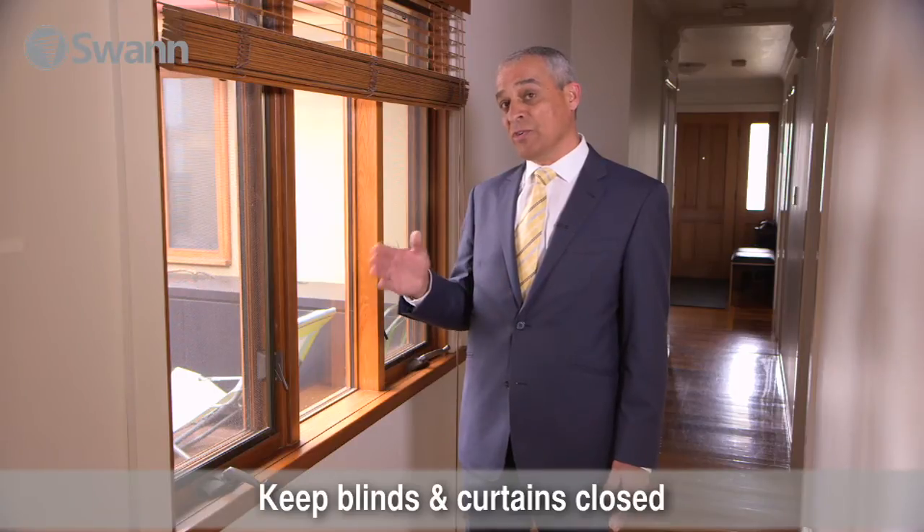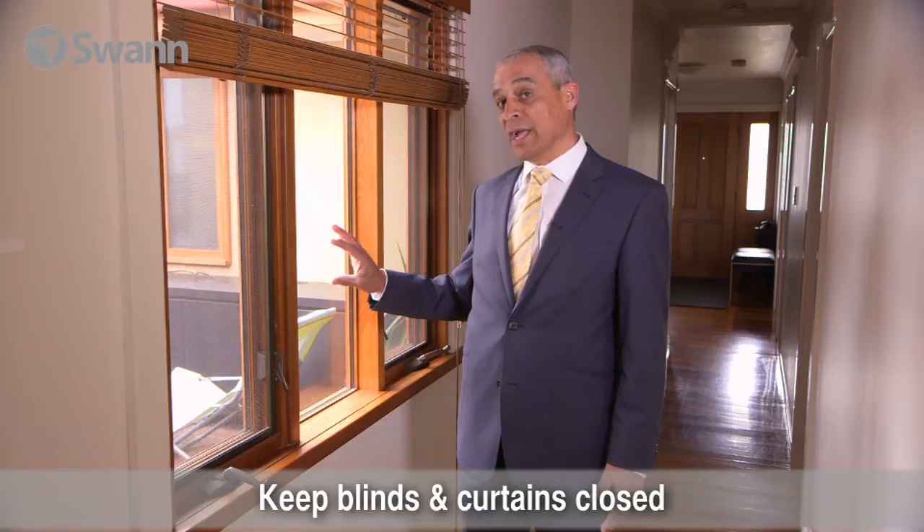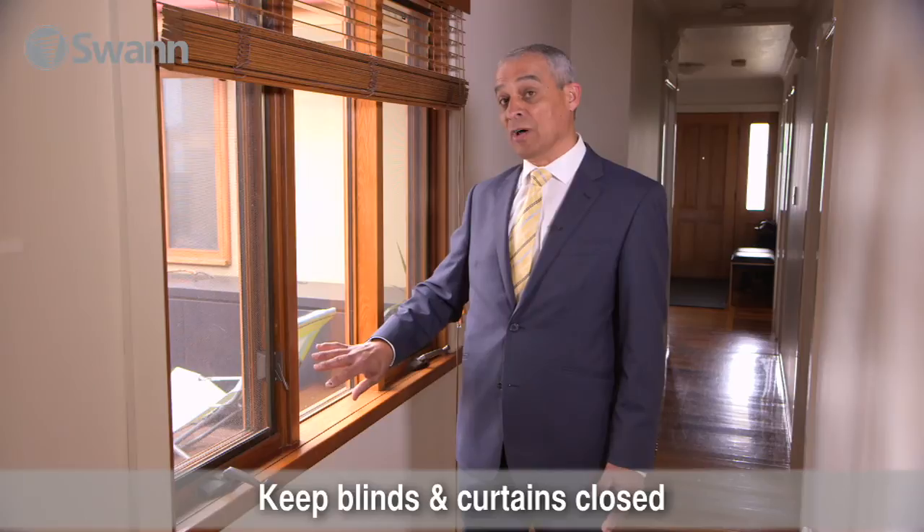It doesn't have to be closed to limit any vision inside the home, more so at night time. But during the day, don't be complacent. This is the area that a burglar is going to target — make it hard for them. They're going to have to break this window to get entry because of the additional locks.